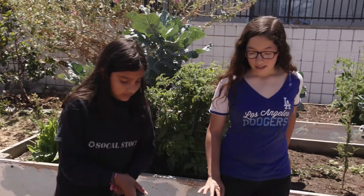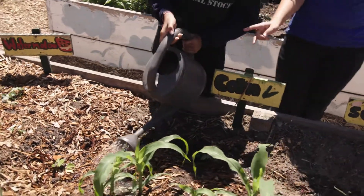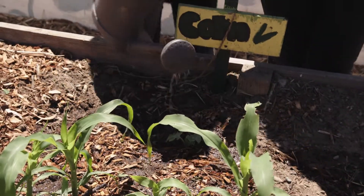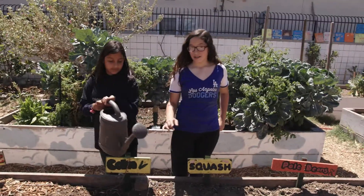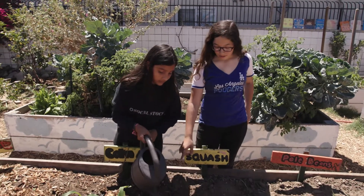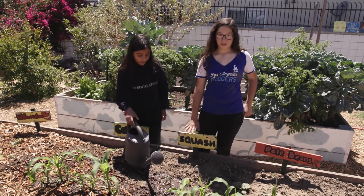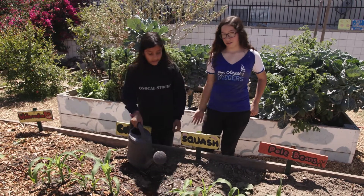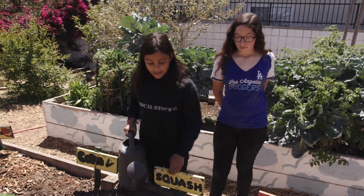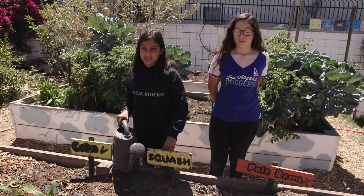Here we can see that the water gets on the leaves when we water with the watering can, and this allows evaporation to happen because the water is on the leaves and the sun will evaporate it. The water also goes into different places on the soil, creating surface runoff. With our irrigation system, the hoses would be against the soil, which would not get water on the leaves and would save a ton of water.